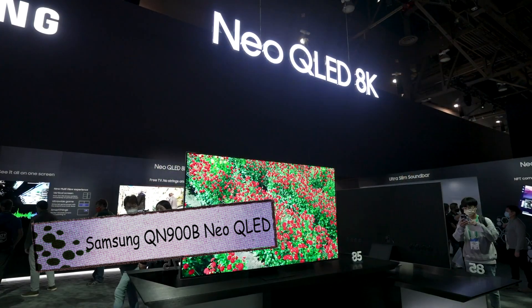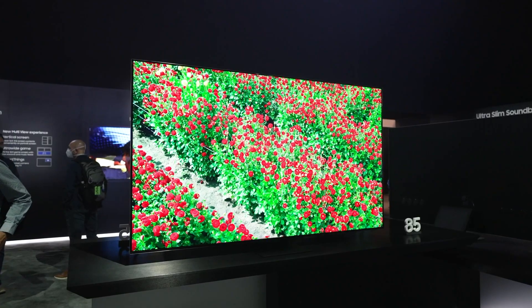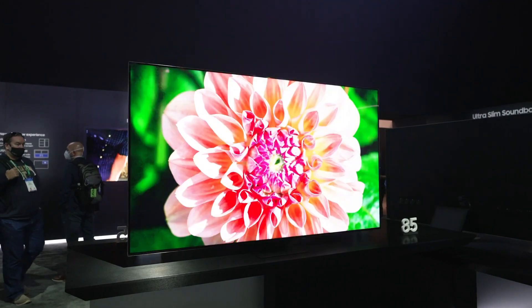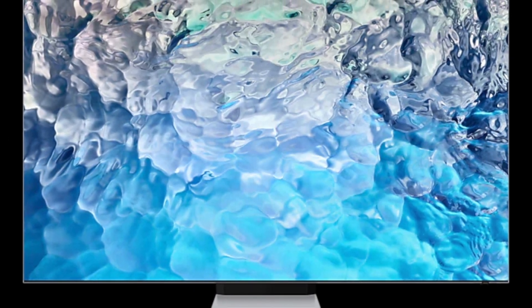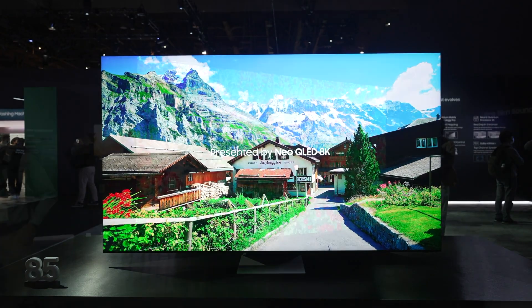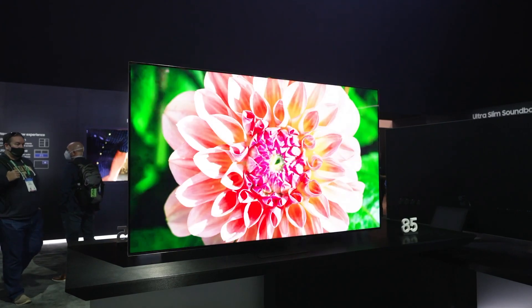In this Samsung QN900B review, we take a look at the company's high-end 8K Neo QLED TV for 2022, which promises unrivaled ultra-high-resolution big-screen performance. The cutting-edge picture quality is largely due to a super bright mini LED backlight and cutting-edge image processing that uses AI enhancements to fully utilize the 33 million pixels that comprise an 8K display.